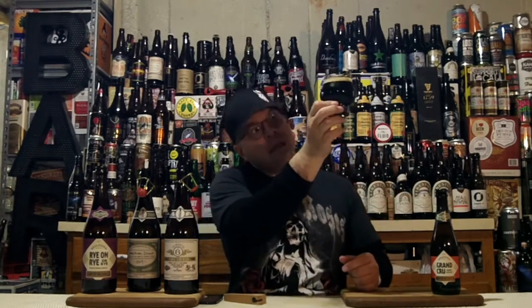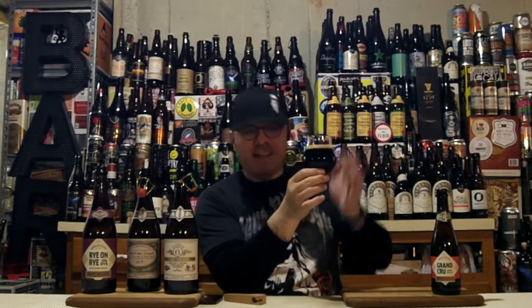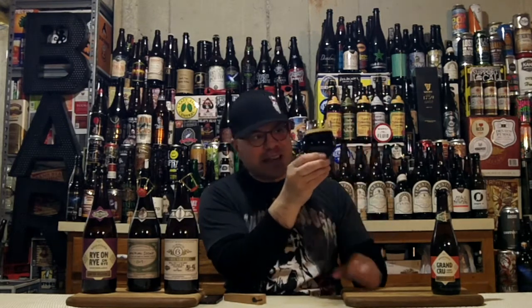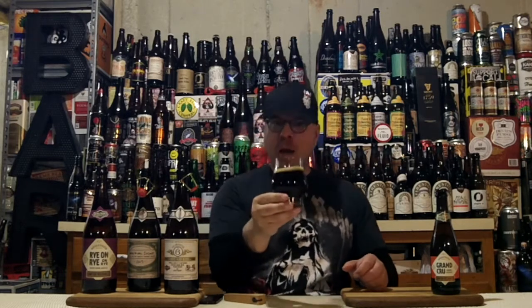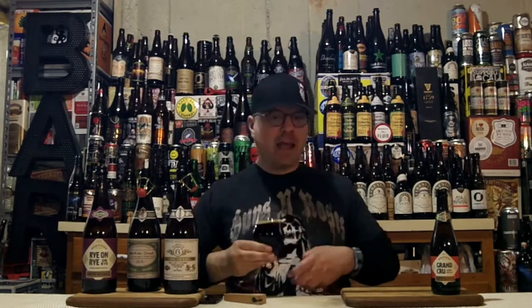In the glass it is a gorgeous garnet color. We had a finger of head that's gone down to a half already, quickly fading at 13.7% — that happens sometimes. They are super tightly packed bubbles, and when you swirl this bad boy there are just curtains of alcohol clinging down the inside of the glass. We may get a tiny bit of glass lace. But look at that — that is a delicious looking brew in the glass. It probably looks black to you, but trust me, it is garnet colored.